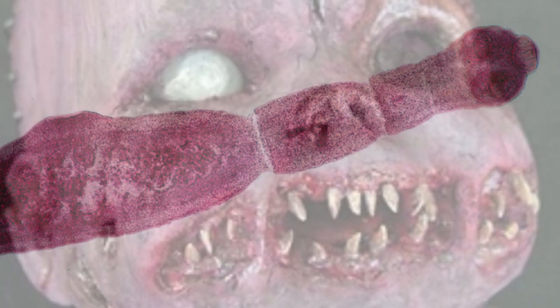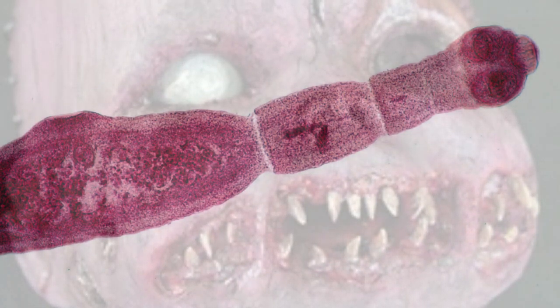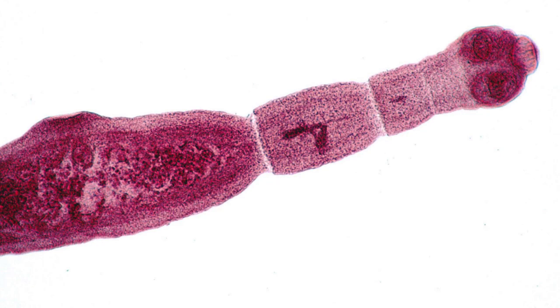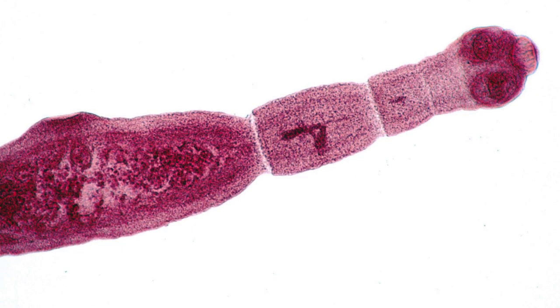SCP-1003-2's growth is accelerated to an even greater extent as it is doing this. By the time it has fully consumed the intermediate host, usually after minutes, it will have developed into a child. The physical age of the child typically ranges from 10 months to 11 years depending on the mass of the intermediate host, though in extreme cases where the intermediate host is morbidly obese, it can be as high as 13 to 15 years.